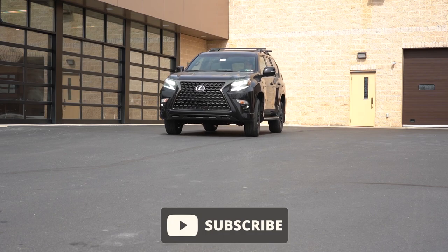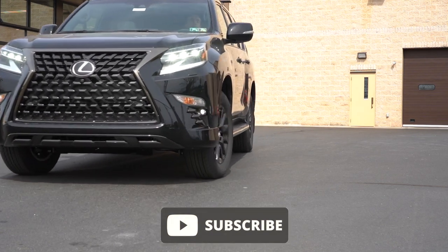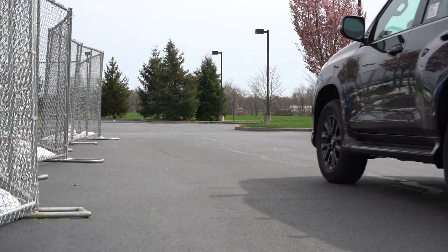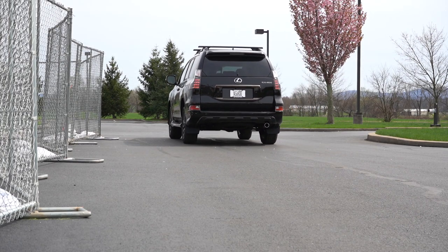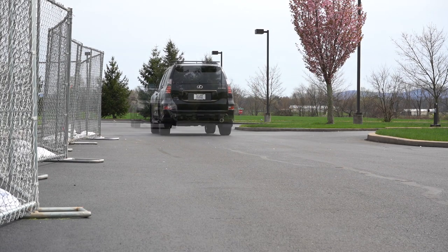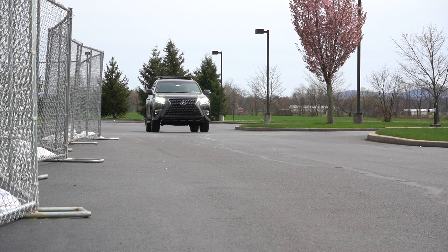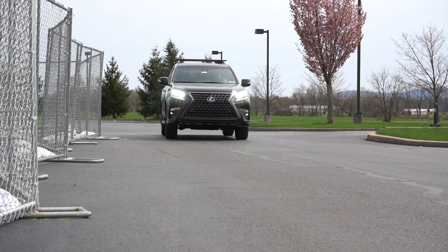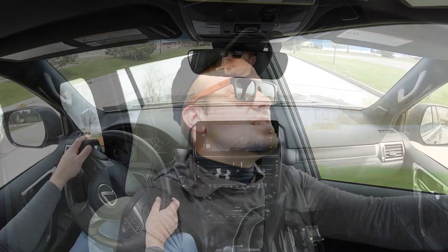So why are we in this one today? Because this is probably the most reliable luxury SUV in existence, and there are actually plenty of changes for the 2023 model year. This thing is a true off-roading SUV, and I'll be touching on that. In this video we will be covering everything from acceleration to braking, steering, ride quality, sound system, exhaust clip — all that fun stuff.